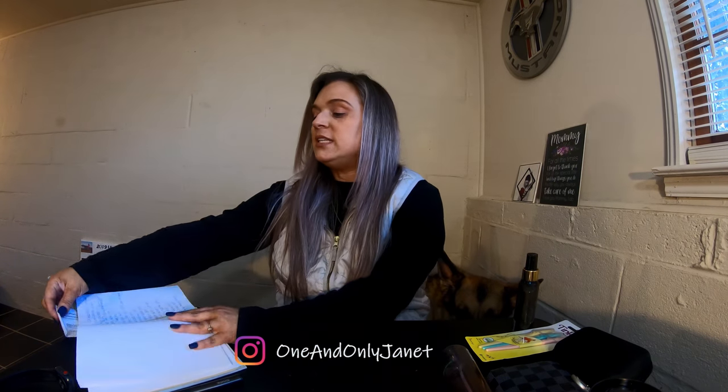Hey guys, welcome back to my channel. If you are new here, my name is Janet. In today's video I'm going to show you my favorite purchases from Amazon for 2019. If you've seen any of my empty videos, you've probably seen some of these items. I know there's at least one you haven't seen, and at the end I just received an Amazon package — we're gonna unbox it and put it together.